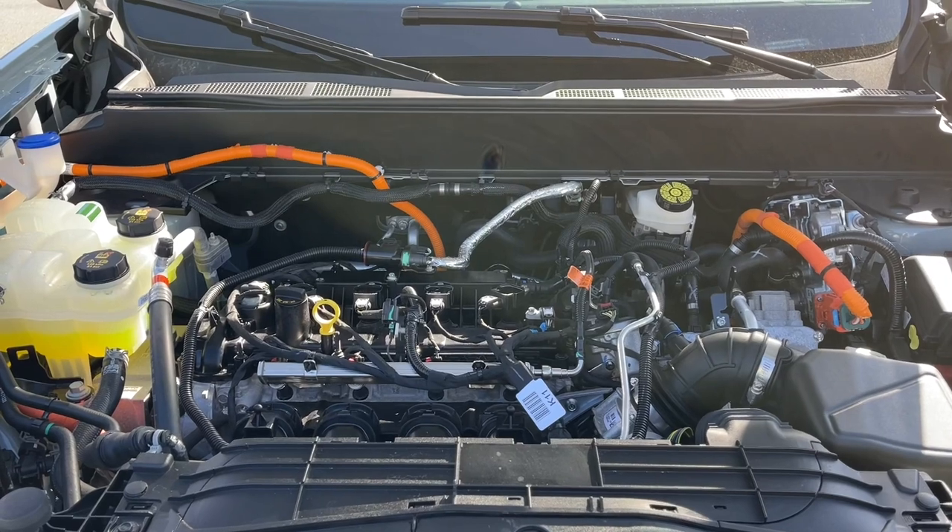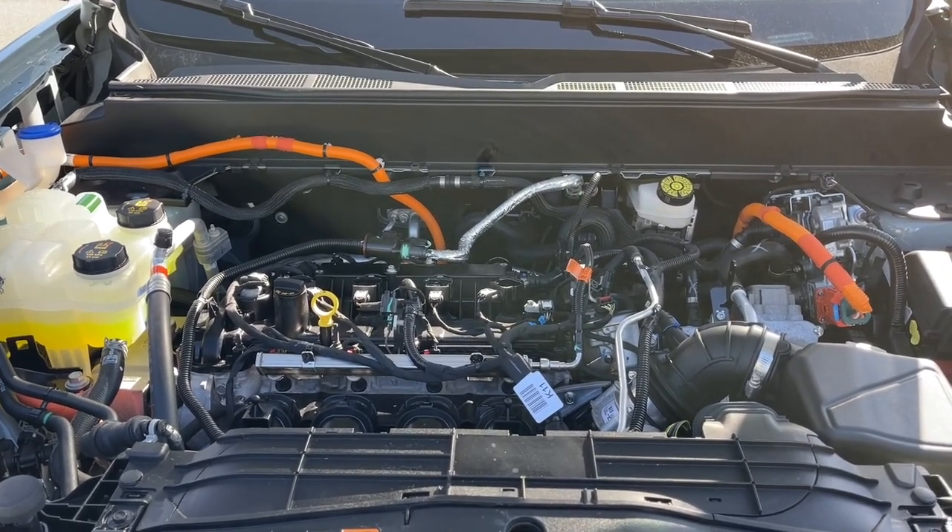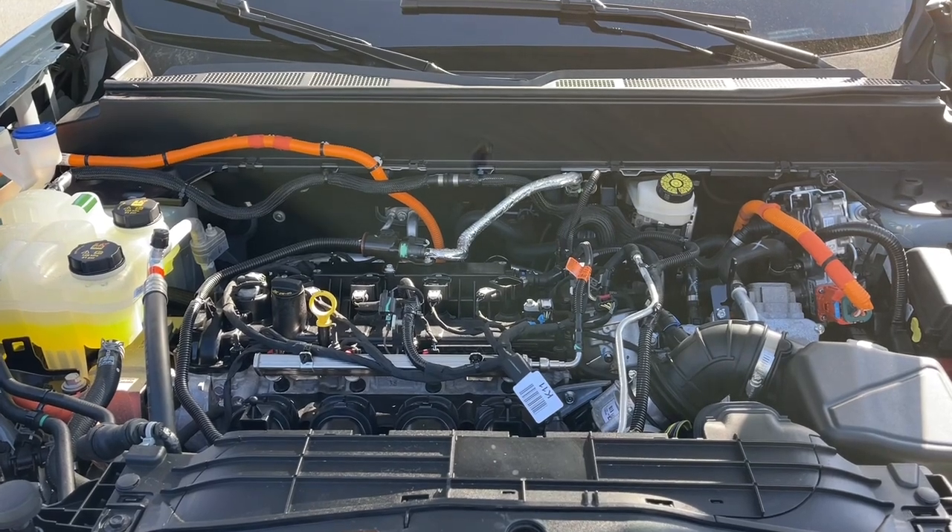This is a 2.5 liter Atkinson hybrid engine paired with an automatic transmission and it's front wheel drive. Let's have a look inside.